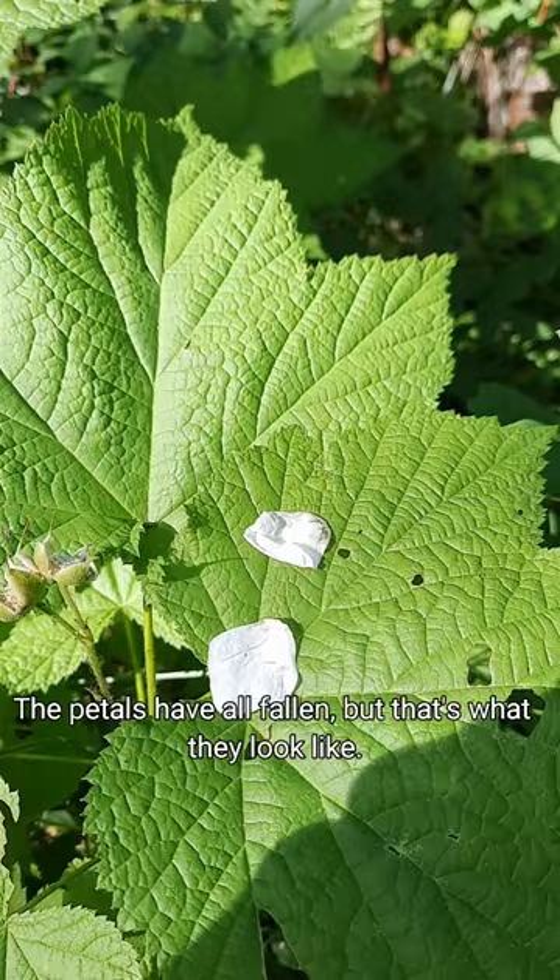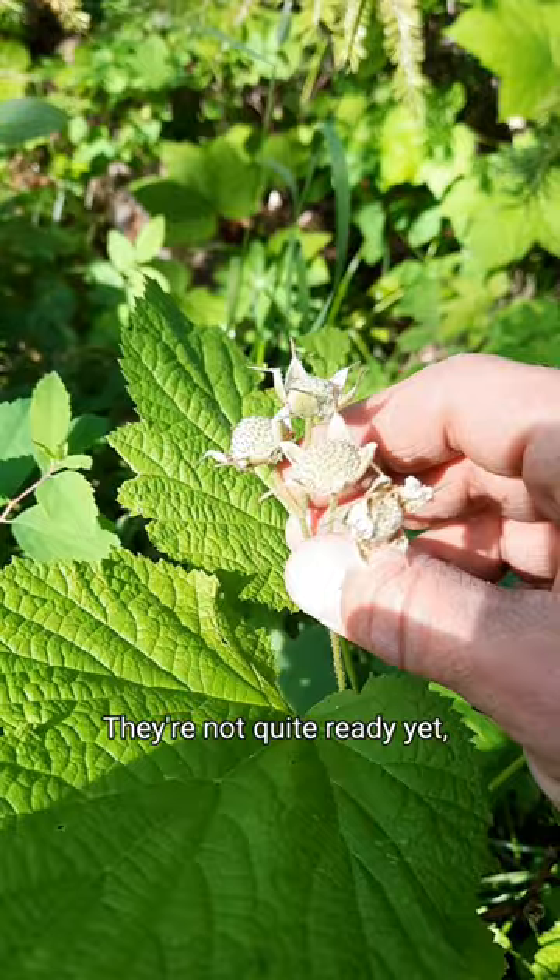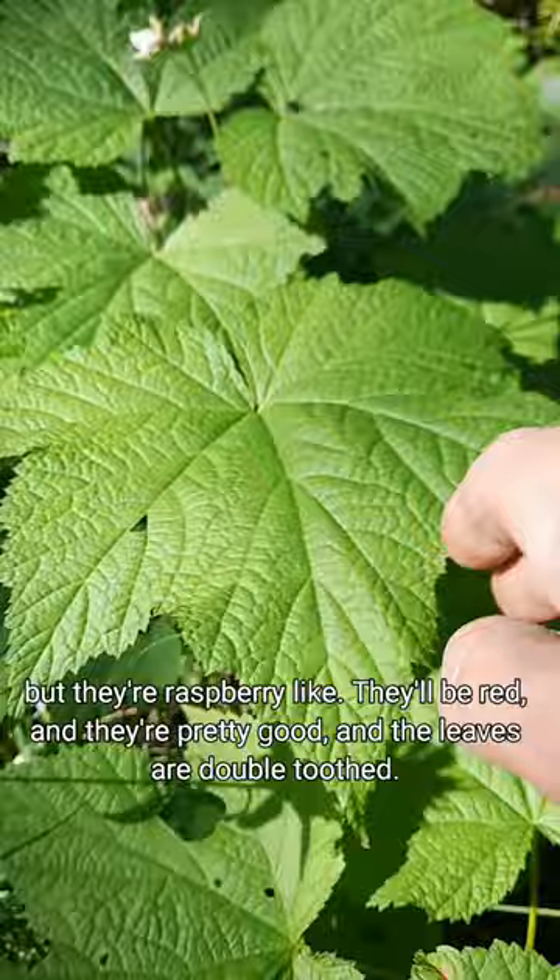Thimbleberry, scientific name is Rubus parviflorus. The petals have all fallen, but that's what they look like — they're crinkly and white, usually, and five of them. And the fruits, they're not quite ready yet, but they're raspberry-like. They'll be red, and they're pretty good.